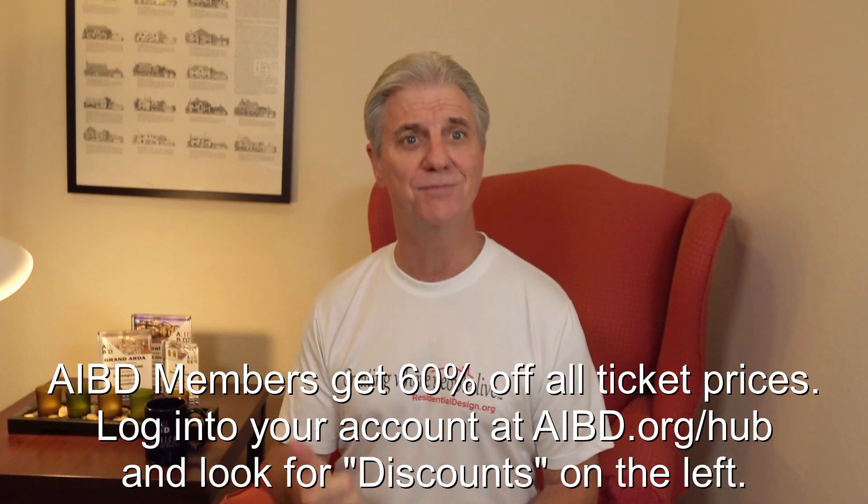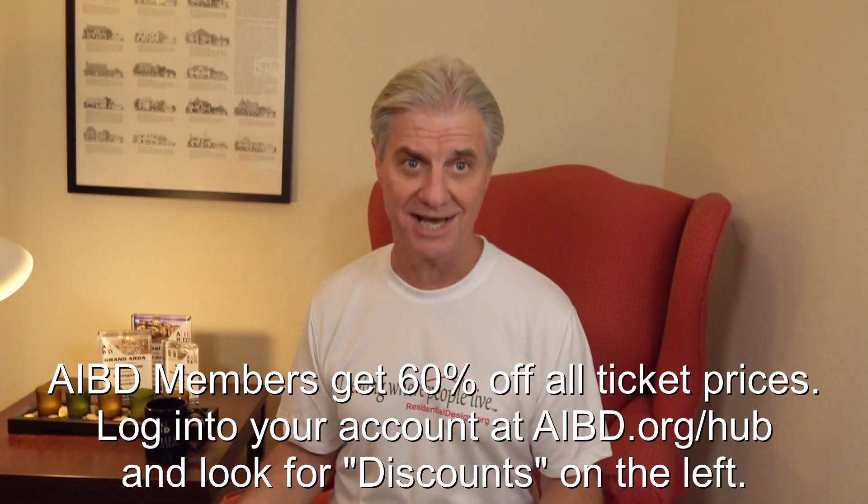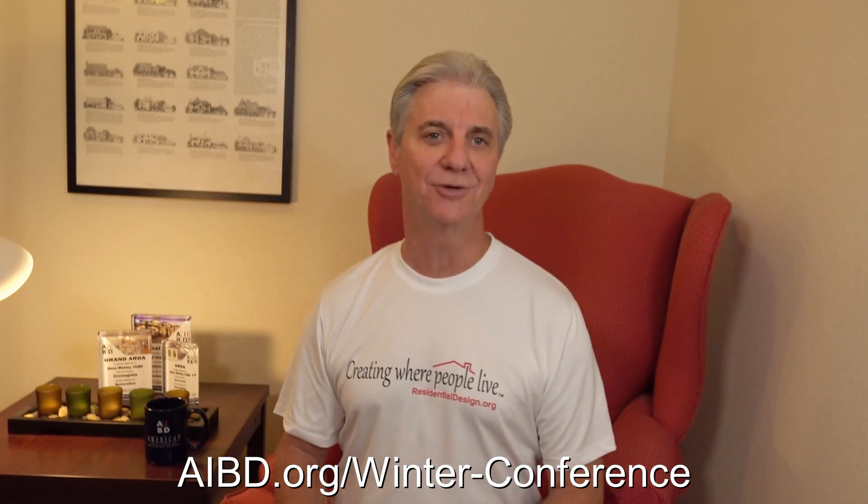High utility bills, poor health, uneven comfort, excessive noise, moisture problems, and disaster risks. You can register to attend in person or virtually at AIBD.org/winter-conference. Remember to go back to the email that led you here and check out everything else happening in AIBD. I hope to see you in Houston later this week, either in a seat or up on the big screen. Thanks and have a triumphant week.